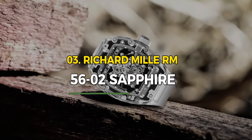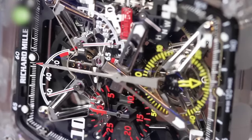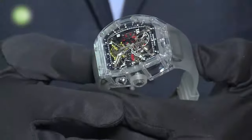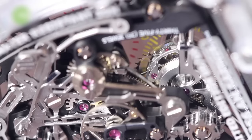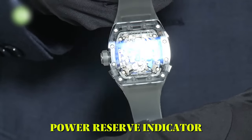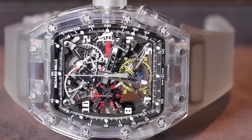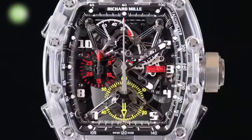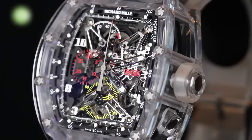Number 3: Richard Mille RM 56-02 Sapphire. The Richard Mille RM 56-02 Sapphire is a pinnacle of haute horology, showcasing unparalleled craftsmanship and technological innovation. Its case is crafted entirely from sapphire crystal, offering a transparent view of the intricate mechanical marvel within. The movement features a suspended tourbillon, a power reserve indicator, and a torque sensor. The ultra-lightweight construction incorporates materials like titanium and carbon. Limited to just 10 pieces, it stands as a testament to Richard Mille's commitment to pushing the boundaries of watchmaking.